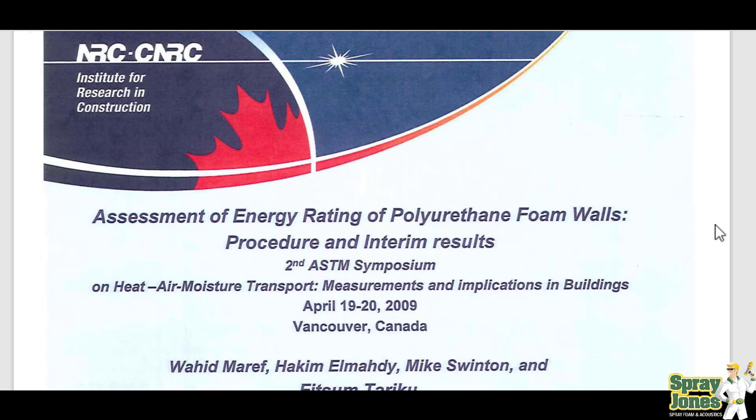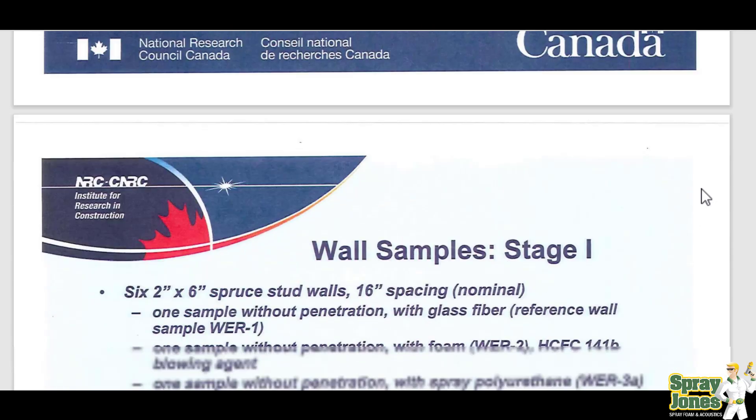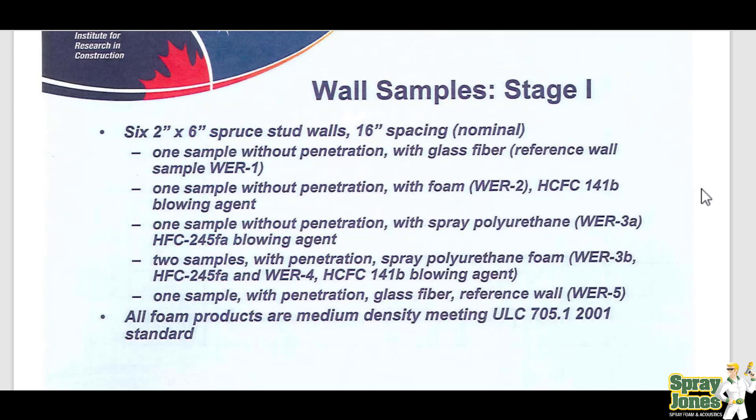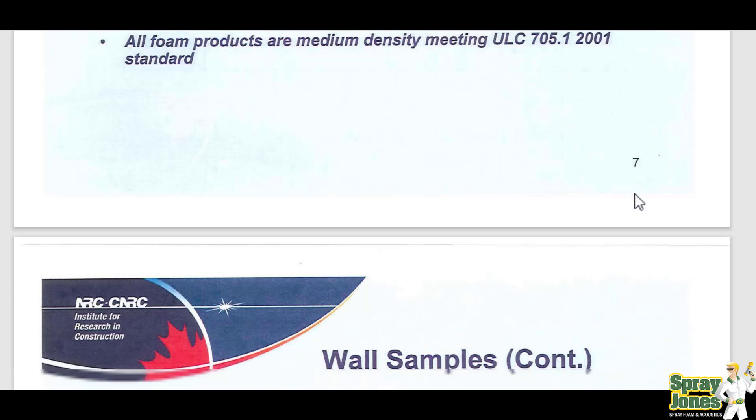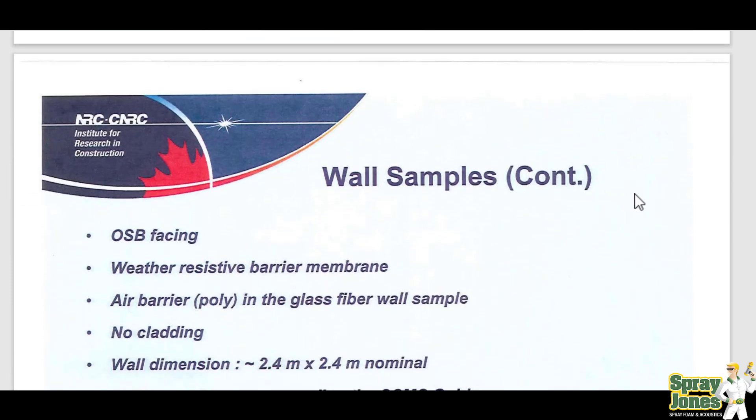Now, government-funded can mean skewed, but this is supposed to be a non-biased test. What they did was they built 2x6 walls and insulated them with fibrous insulation, back when we were still using 141B blowing agent, and then they did some closed-cell foam. So they did fibrous walls and they did spray foam walls.